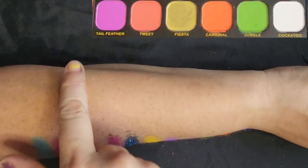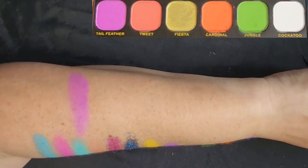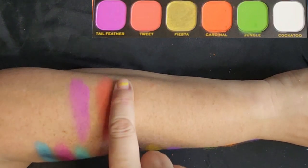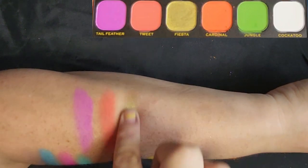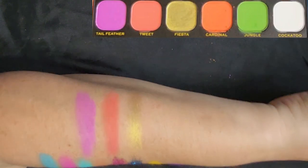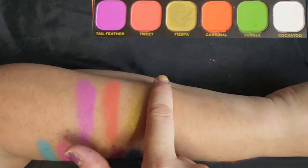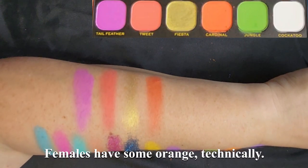Bottom row, left — this is called Tail Feather, a nice fuchsia color. Very similar to Vacay up here, but a little more purple. Next one's called Tweet — it's a really bright, fluorescent red. After that is Fiesta — a really pretty gold. I would be more stunned by it except I just got the Honey palette from Colourpop that had the most stunning gold I've ever seen, but it's a nice foily color. Next one's called Cardinal. I did use this already — unfortunately it's orange instead of red. Cardinals are red. I guess it's close to red, but it blended out more orange, so my bird nerd had a little problem with that.